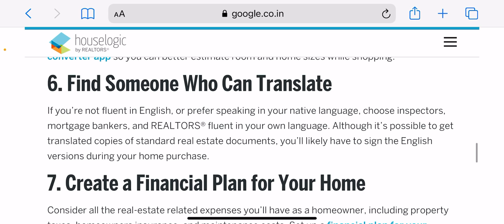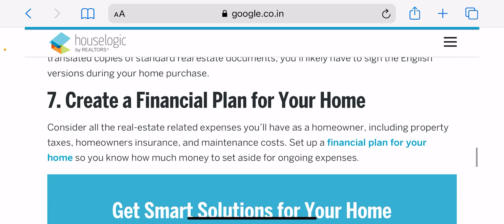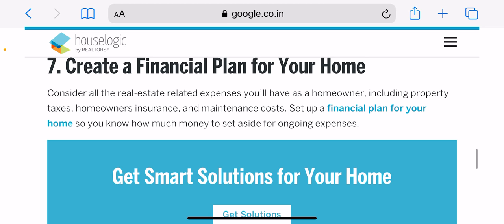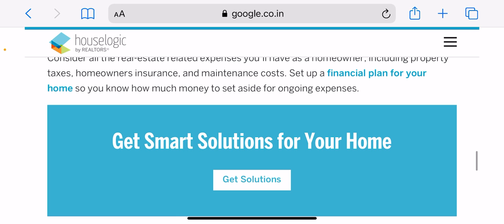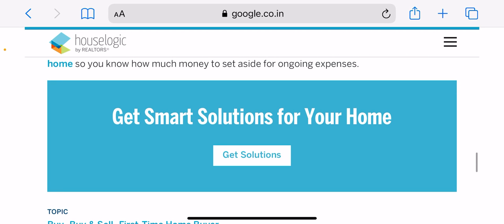Get a pre-approval letter. A mortgage pre-approval letter is an offer from a lender to loan you a certain amount under specific terms. Having a pre-approval letter shows home sellers and real estate agents that you are a serious buyer and can give you an edge over other home shoppers. Apply for pre-approval when you're ready to start home shopping. A lender will pull your full credit and review documents to verify your income, assets, and debt. Applying with more than one lender won't hurt your credit score as long as you apply within a limited time frame, such as 30 days.